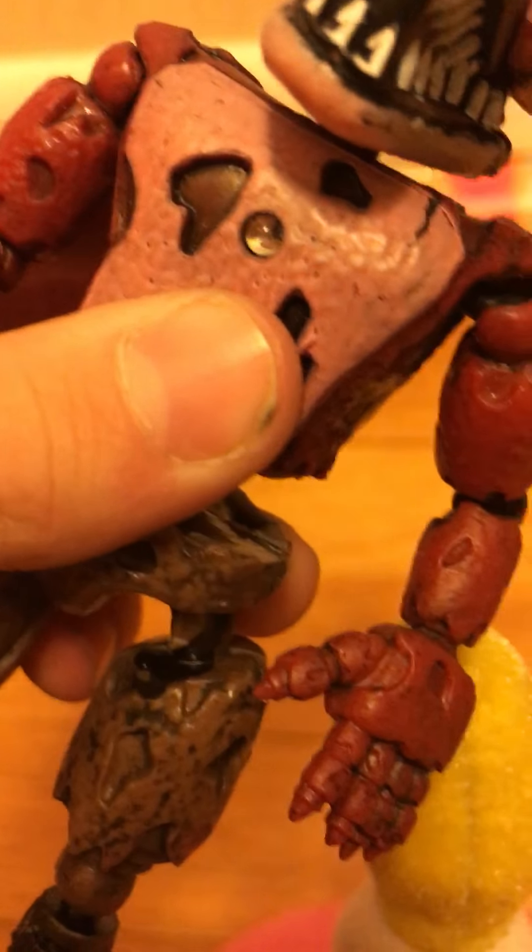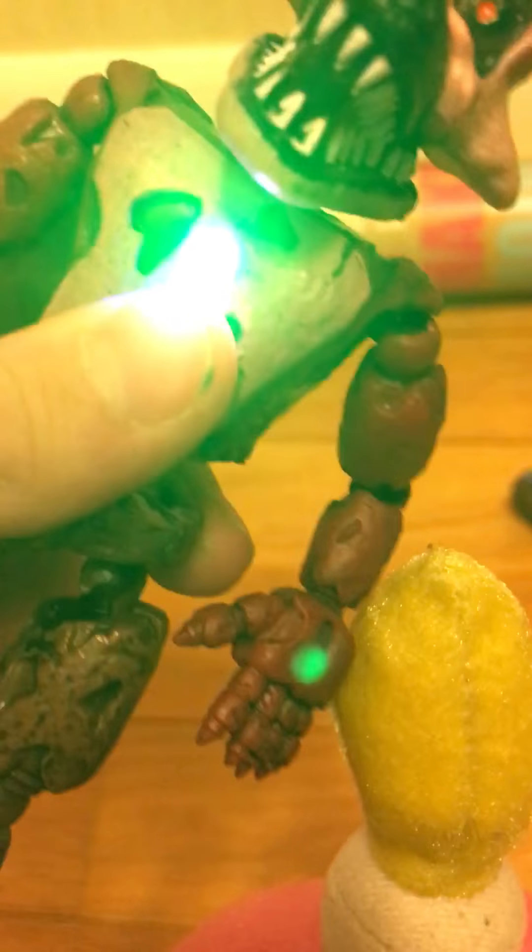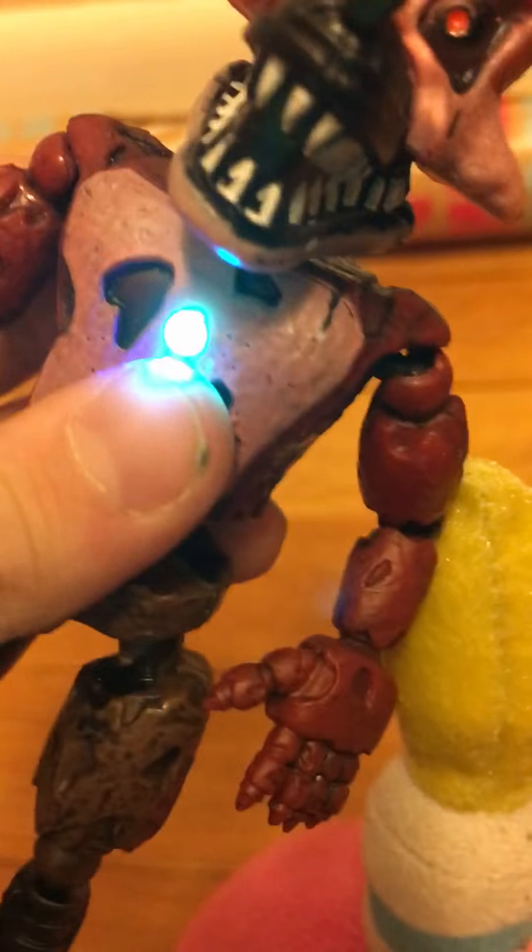We got Nightmare Foxy — as you can see, he also has a light. Nightmare Foxy is very detailed, very very very nice detailing.